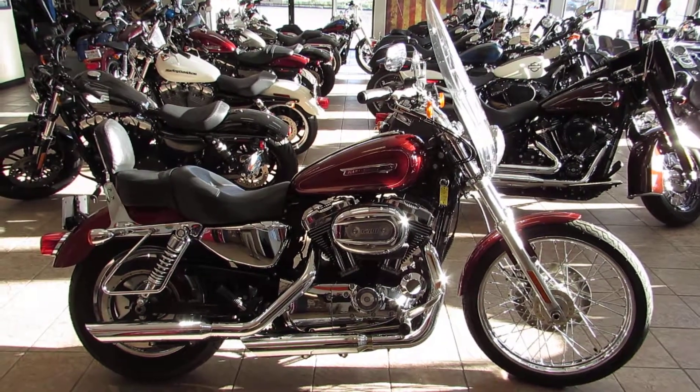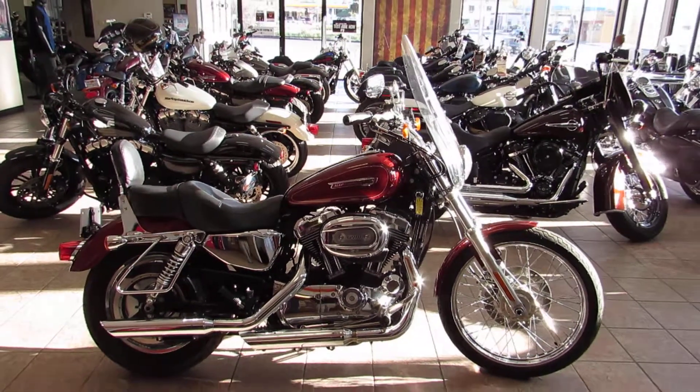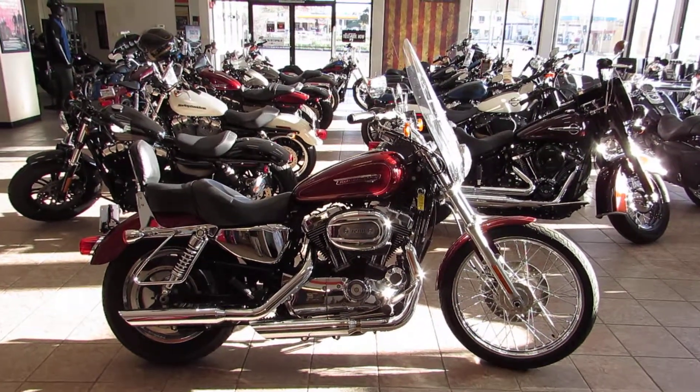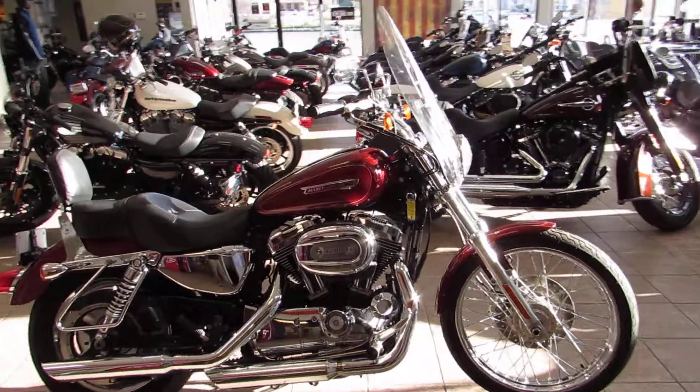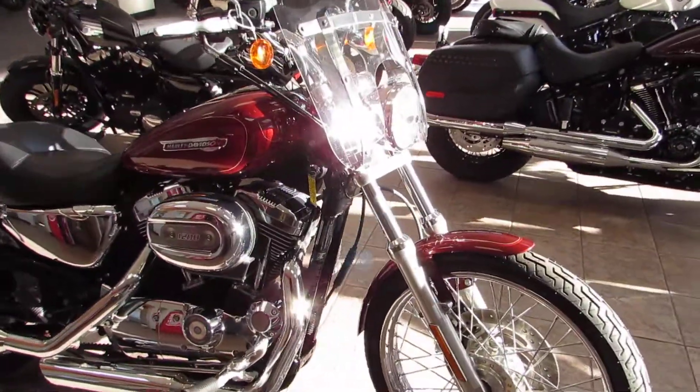What's happening guys and gals, Chris here at West Coast Harley-Davidson. We are your largest pre-owned Harley-Davidson dealership in Northern California. Today we've got a 2009 XL 1200 C — this is one of the old-school 1200 Customs they had out for a long time.